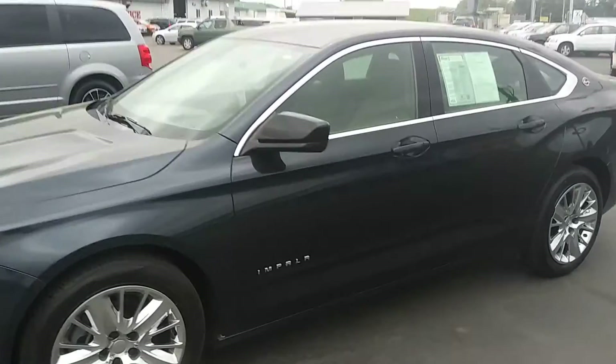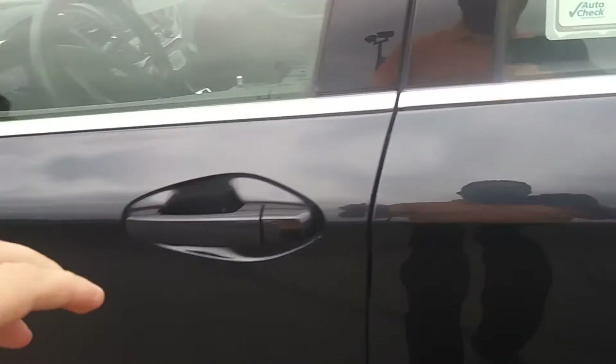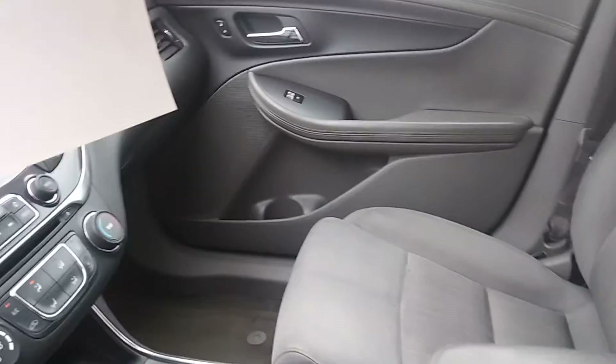Here's a short little video of the Impala. I'll get you on the inside here, then I'll walk around the rest of the outside here. Nice little Impala.